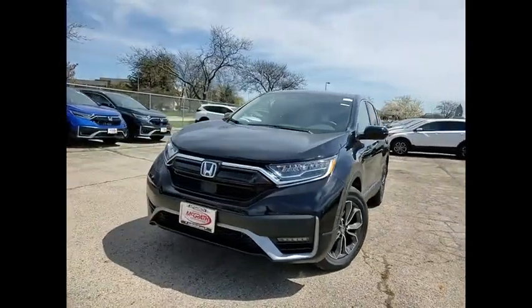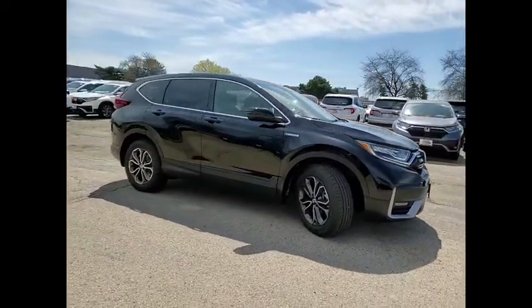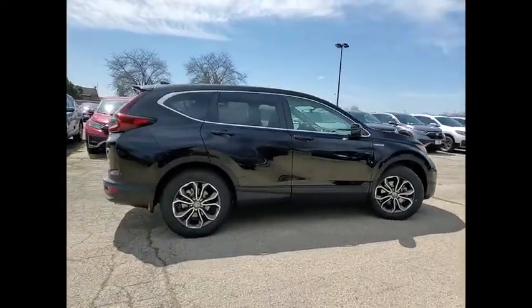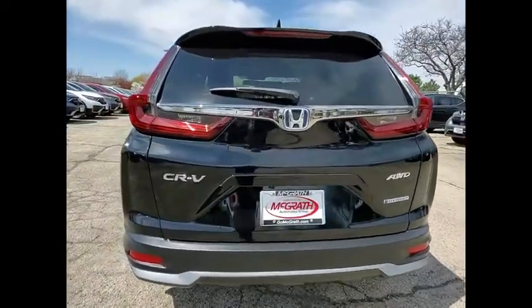We are pleased to show you the 2021 CR-V Hybrid. The Honda CR-V Hybrid offers a powertrain with plenty of energy, a cabin with plenty of room, and a ride with plenty of comfort. This is all in addition to the fact it's a hybrid vehicle and the additional efficiency that it offers.